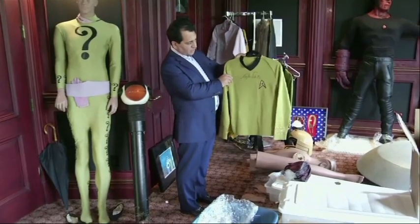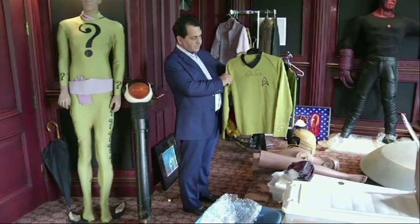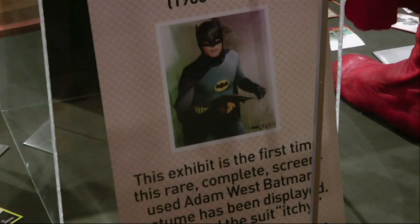Pop culture mega collector John Azarian lent many of his own items to the museum. When I was a kid, my favorite TV show was Batman. My favorite part of the show was watching the fight scenes, especially when they had the words pop up on the screen.